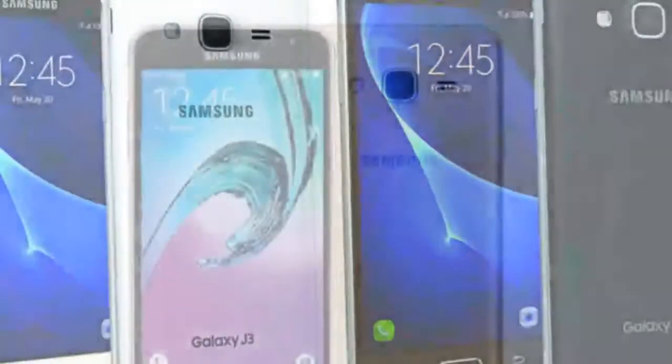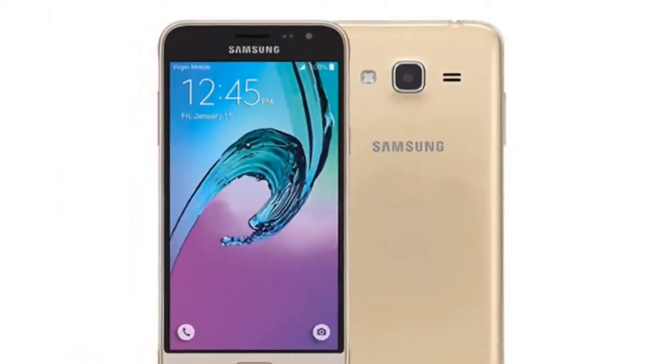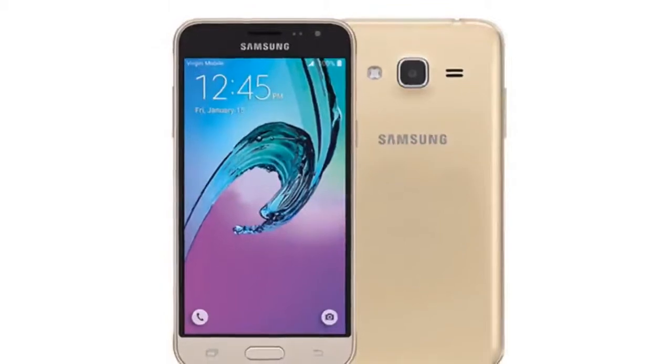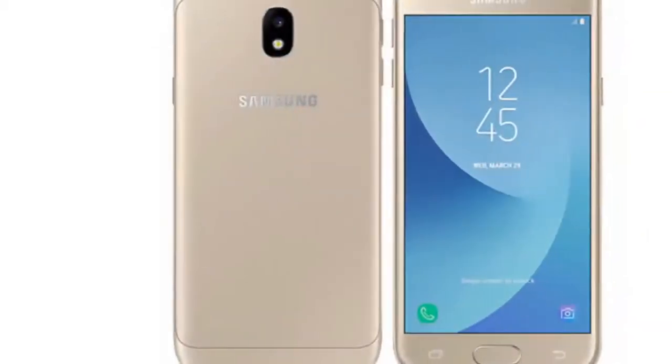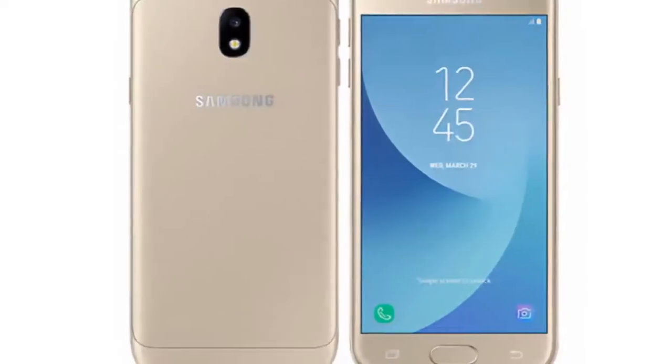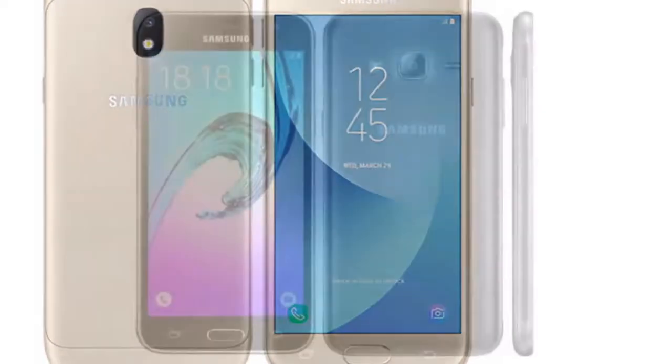Samsung Galaxy J3 2018 — underwhelming even for a budget phone. High-end phones may be Samsung's specialty, but when it comes to making great entry-level and mid-range devices, the company still has work to do. Case in point is the Galaxy J3.